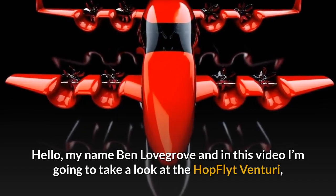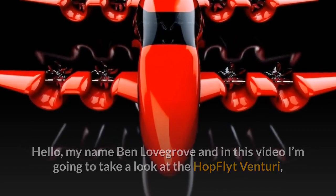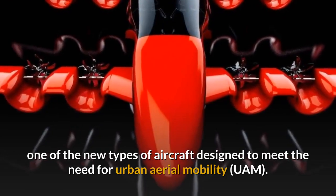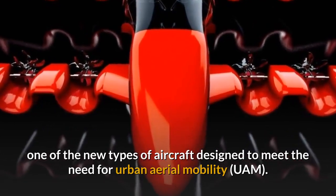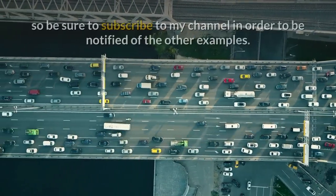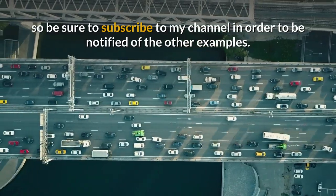Hello, my name is Ben Lovegrove and in this video I'm going to take a look at the Hop Flight Venturi, one of the new types of aircraft designed to meet the need for urban air mobility. This is one of a series of videos about such aircraft, so be sure to subscribe to my channel in order to be notified of the other examples.